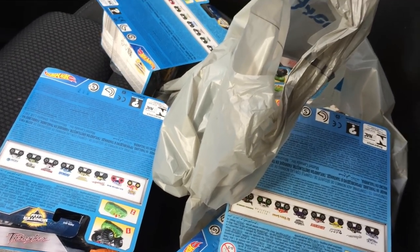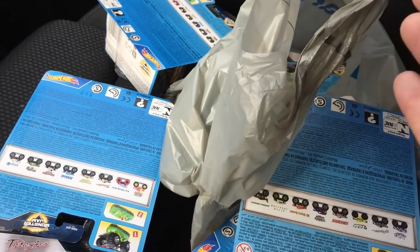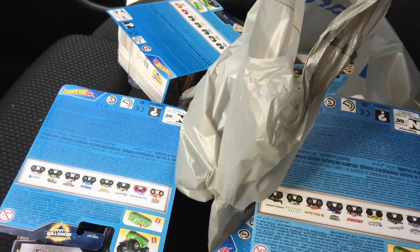We're heading over to Toys R Us now - Toys R Us has got to have more stuff, so let's keep Monster Jam hunting! This is the biggest toy store where I live, but it doesn't mean it has all the Monster Jam I wish it did. I wish there was a Monster Jam super store with just Monster Jam - all the toys - but let's go inside.